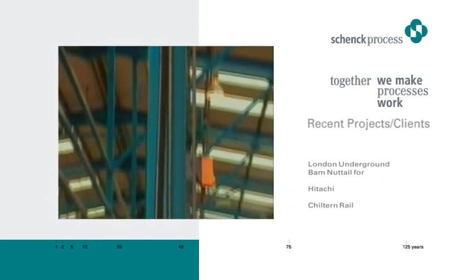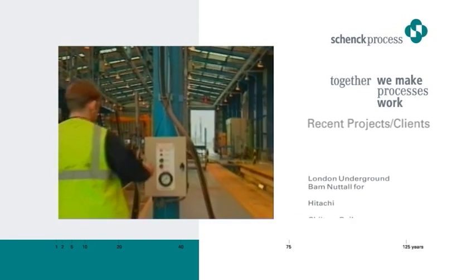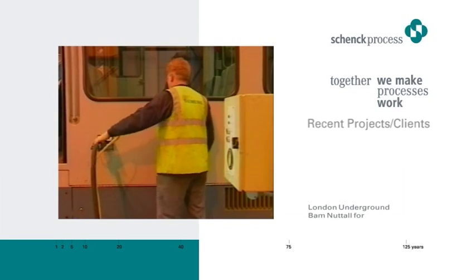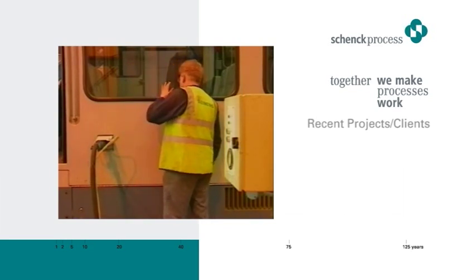As a tram requires filling, the hoppers are pressurised and the sand is pneumatically conveyed to the sandboxes on board via one of eight flexible hoses fitted with control nozzles.